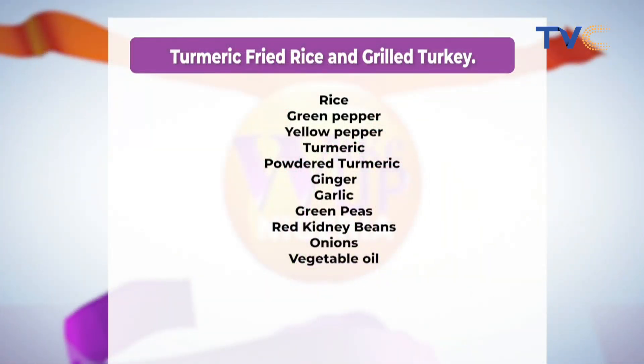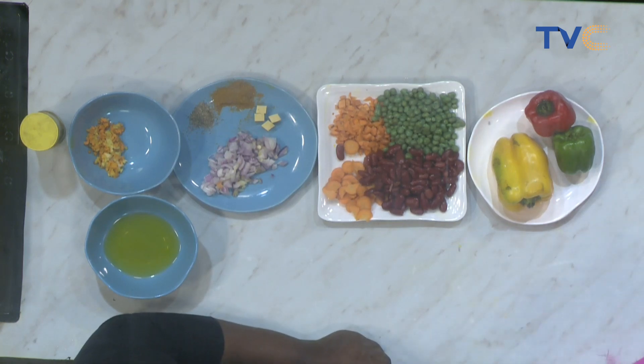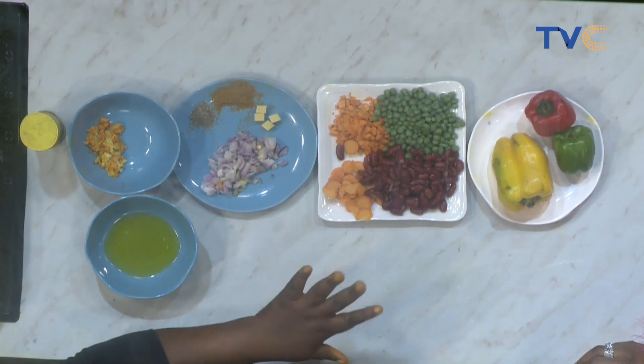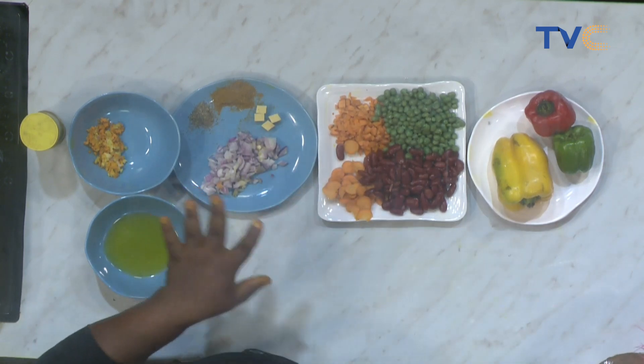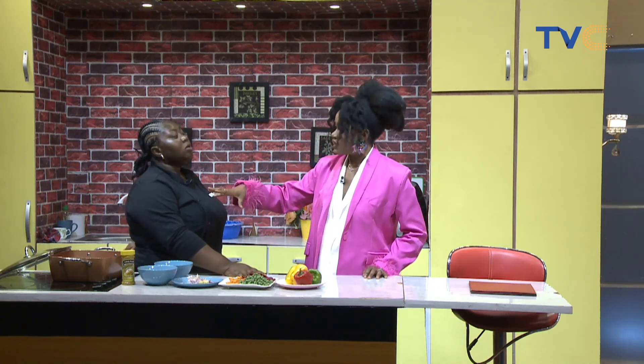So we're starting off with our stir-fry. We're going to heat up our pan until it's really hot, then vegetable oil goes in first. Then we pour in our veggies and stir-fry them and season them. The vegetables we're using are the green pepper, red capsicum pepper, and yellow capsicum pepper. After cutting them into diced forms, we stir-fry everything, set it aside, and then begin work on our fried rice. The green peas, kidney beans — all of this is also going into the stir-fry. Looking colorful already!